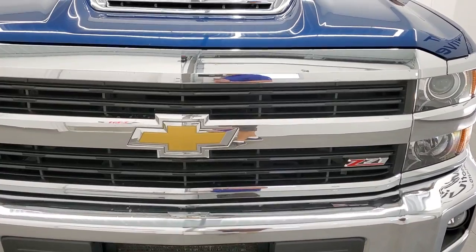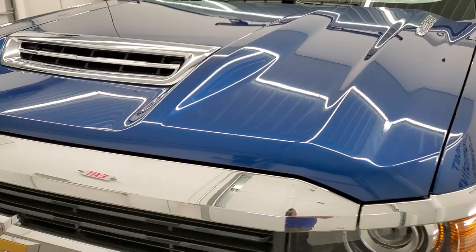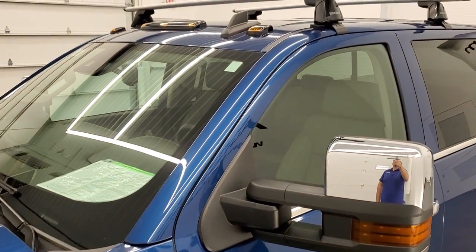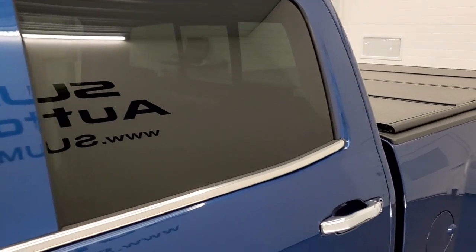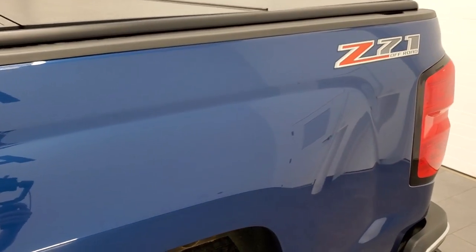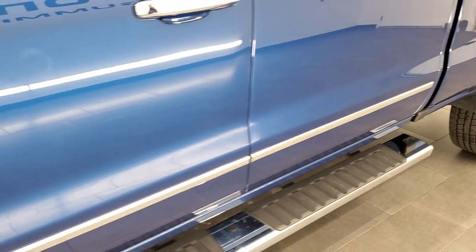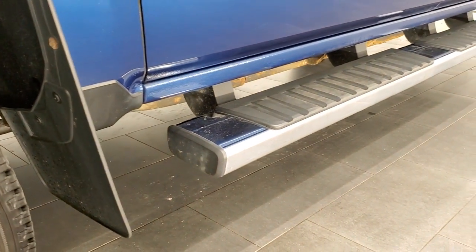Deep ocean blue metallic is the color. We shoot all of our videos in 1080p 60 frames per second, so if you have HD capabilities on your computer, tablet, smartphone, or television, turn them on right now because it is definitely your best way to check out the quality and condition of the truck before seeing it in person. If you like the video and want to subscribe to our YouTube channel, there is a subscribe button in the lower right. Click that and then click the bell notifications and you'll get updated every single day that we do videos here at Summit Auto of our new and used inventory.